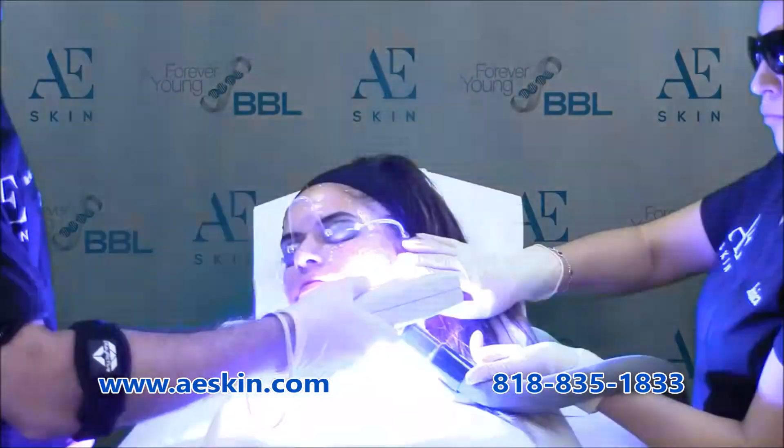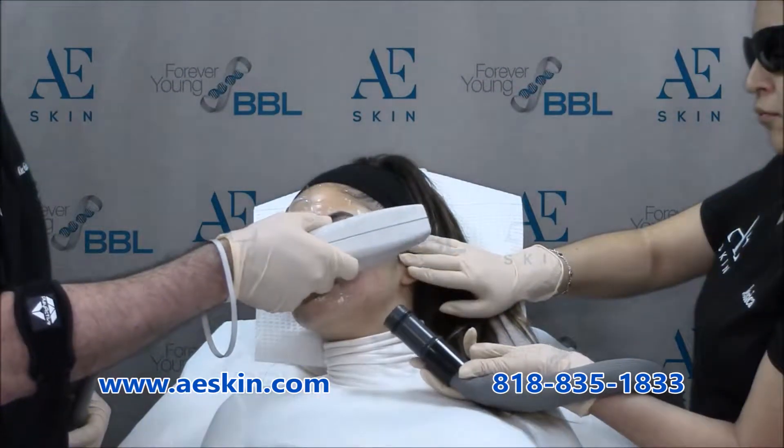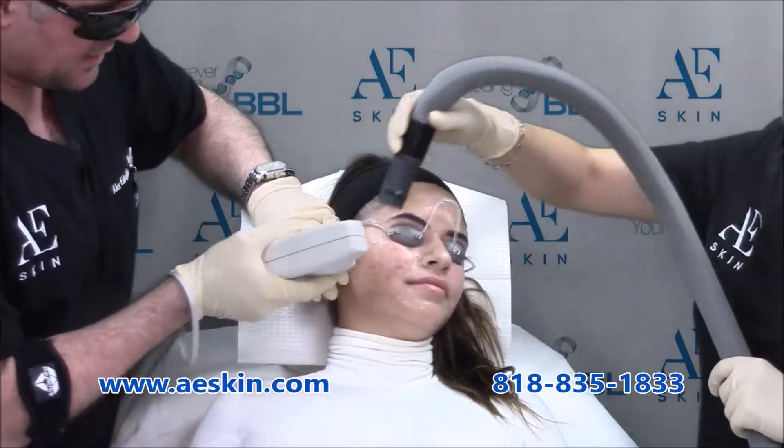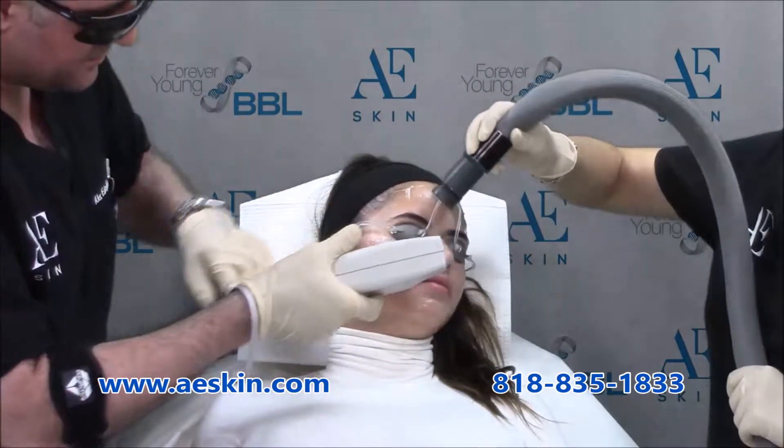The first step uses blue light to kill the bacteria in your skin. The second step uses red light to treat redness and dark spots left over after breakouts. The third step uses gentle micro pulses of infrared light to slowly and gently heat up your skin.